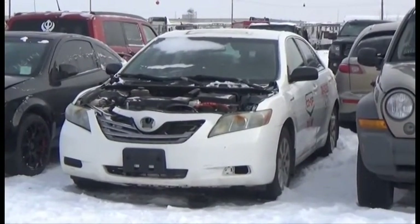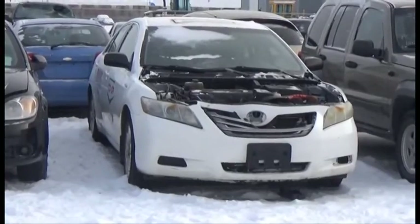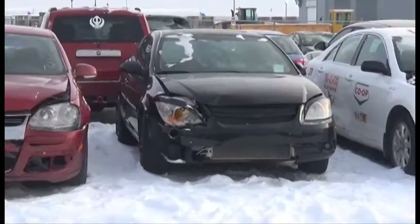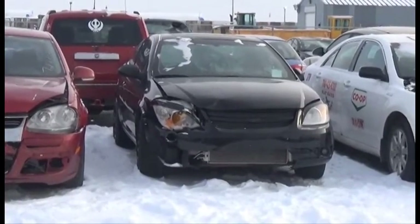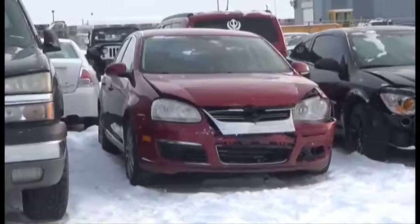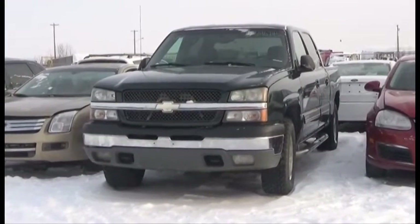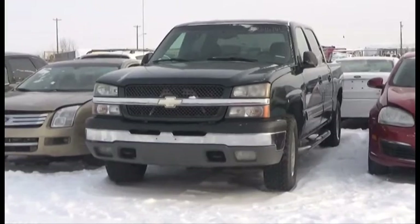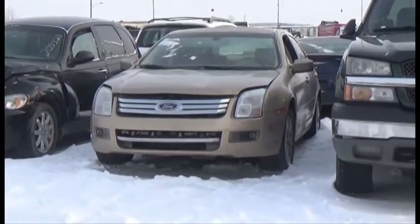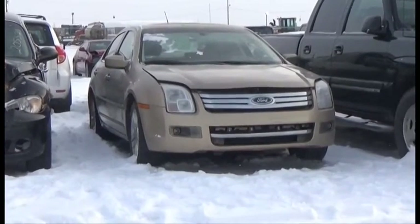Lot number 347 is the 07 Toyota Camry Hybrid, AOD Loaded Power Seat. Lot number 346 is the 08 Chevy Cobalt, AOD Loaded Power Center. Lot number 345 is the 06 Volkswagen Jetta, AOD Loaded Power Center. Lot number 344 is the 05 Chevy Crew Cab Short Box, V8 AOD 4x4 Loaded Power Seat. Lot number 343 is the 07 Ford Fusion, V6 AOD Loaded Parallel Heated Seats, Power Center.